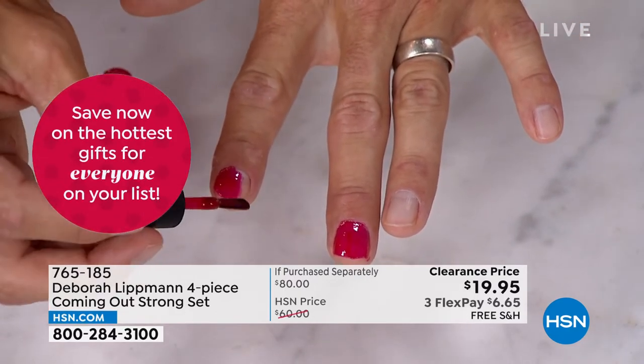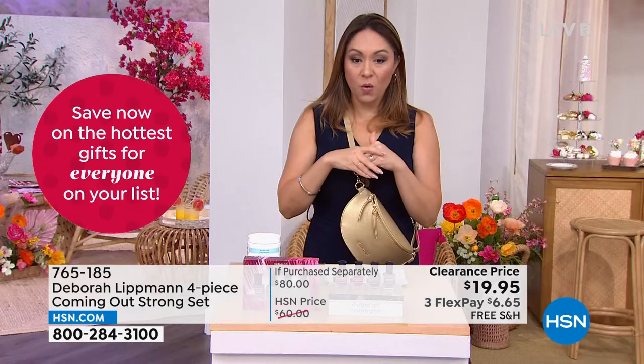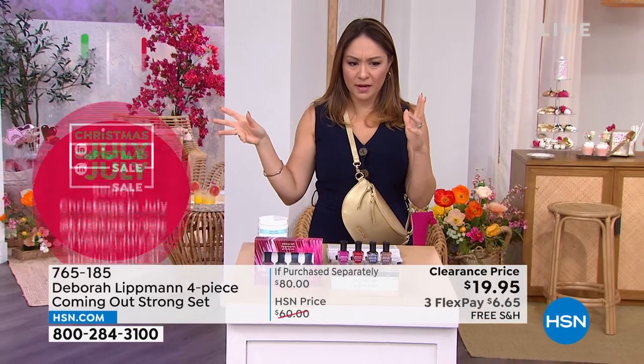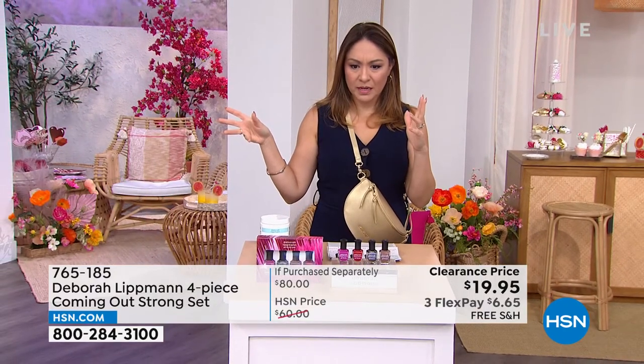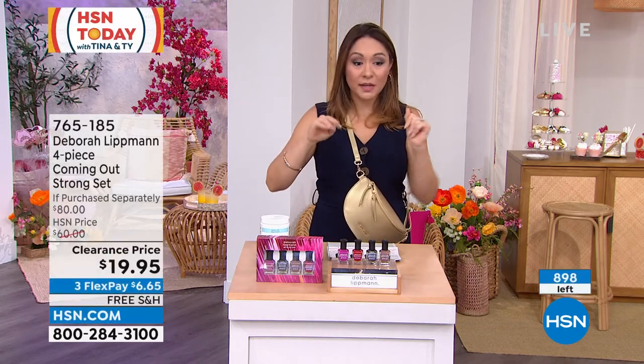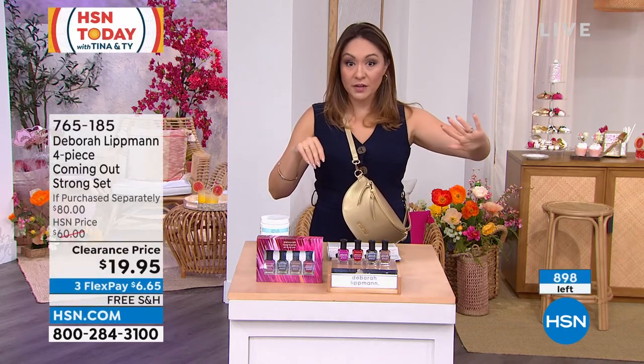I have to really quick, Deb, because these are going so fast — I want to give an update on the quantity. We started out with a little over a thousand of these when we started talking. We're down to 908 left. These are going super duper fast. If you're just tuning in, we're going to see all the colors on the nails right now.